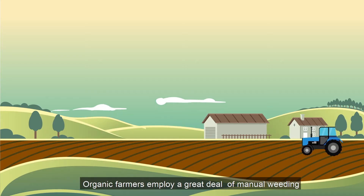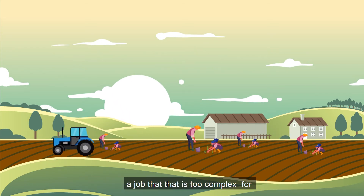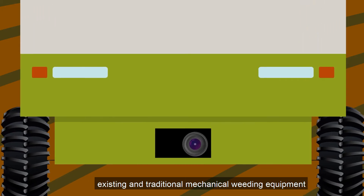Organic farmers employ a great deal of manual weeding to remove weeds close to the crop — a job that's just too complex for existing and traditional mechanical weeding equipment.